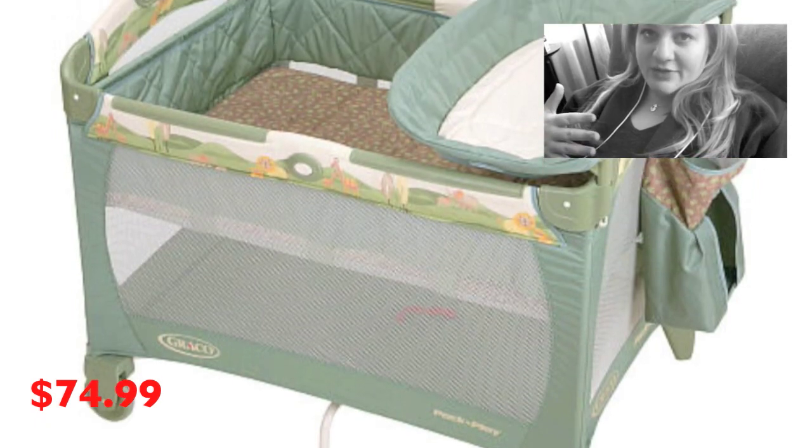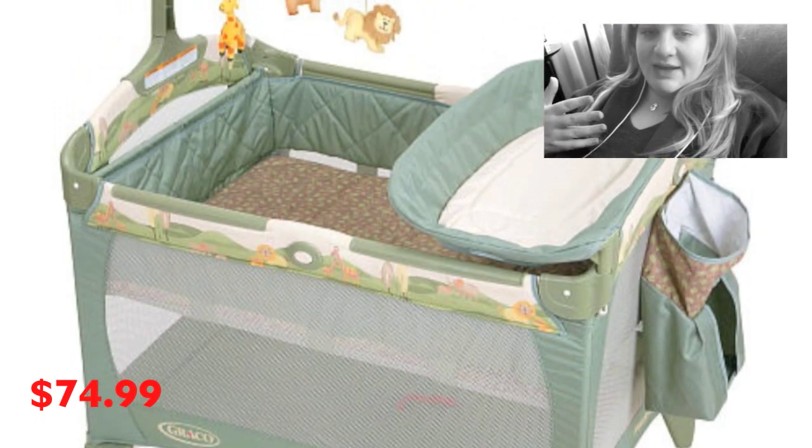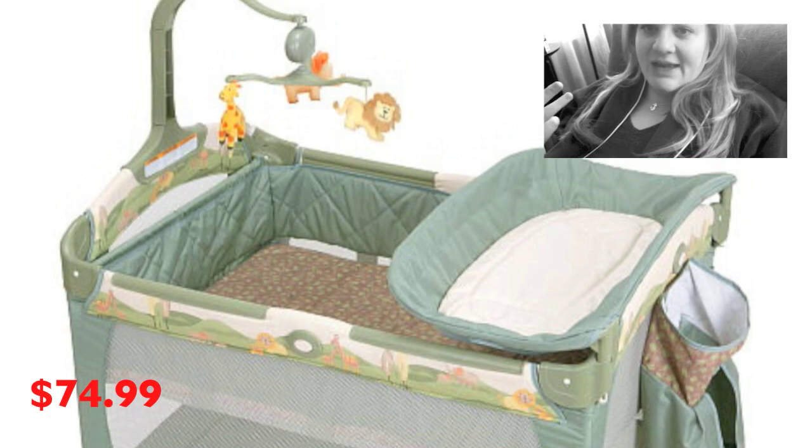The third choice is the pack and play, which is the most expensive of the three. It comes with a mobile, a diaper caddy, a bassinet, and a changing table. The bassinet will come off when the kids are a little older, so if you're cooking or whatever, they can be with you. I believe it's around $75 to $100.